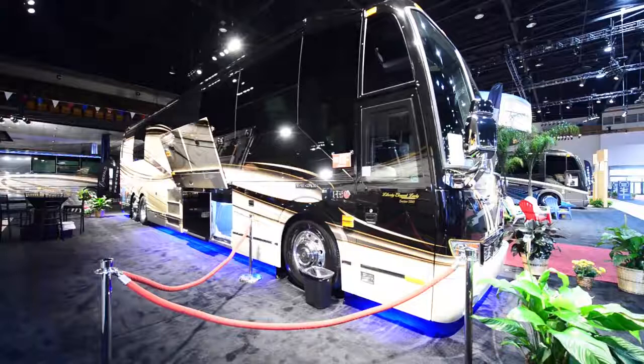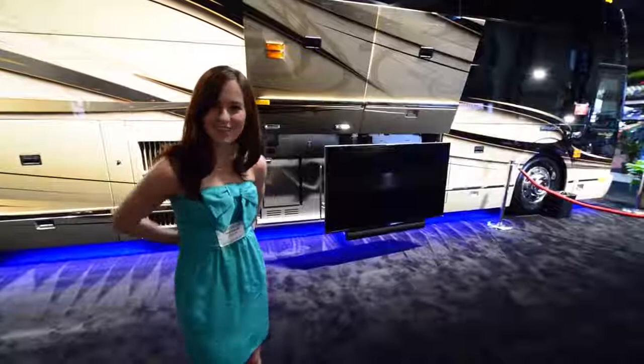I am very excited to get started with this tour. And just so you guys know, if you have that question running in your head right now — how much does this coach cost — this one right now, down to the dollar, is $2,243,000.